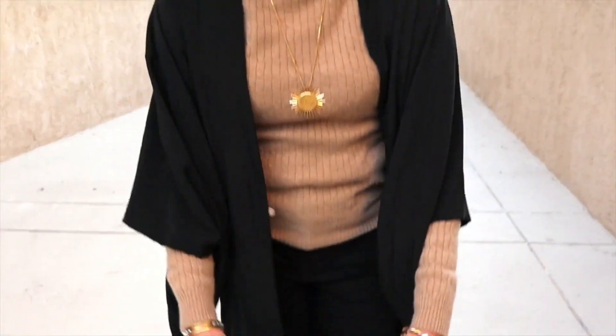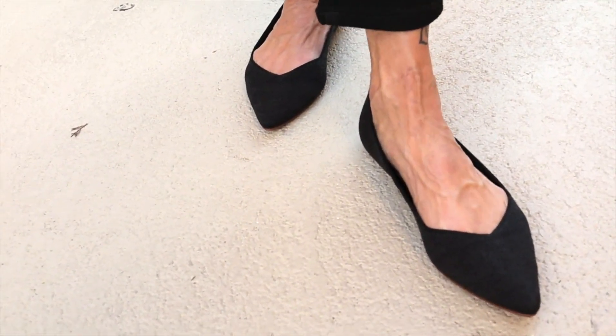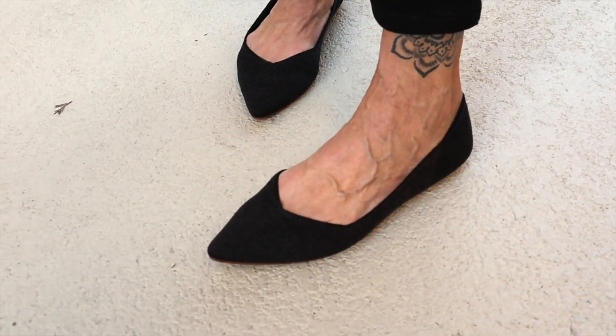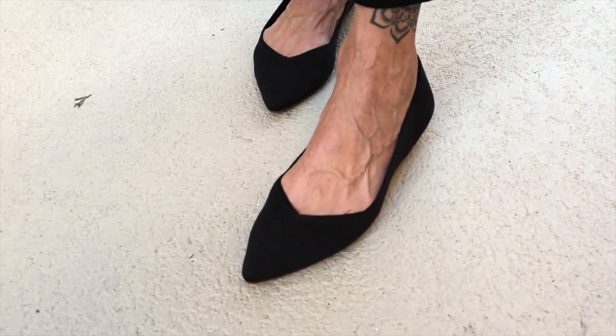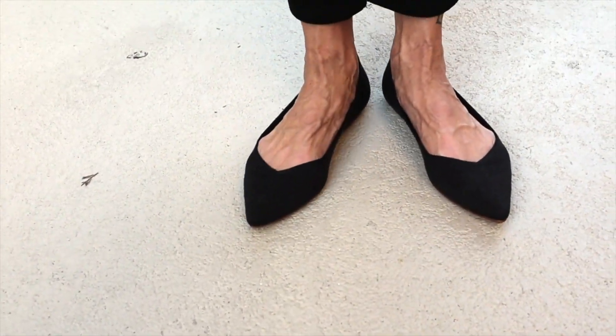And then my new Rothy's — these are the merino wool ones in the shadow color. I love this color; it's like a dark, dark, dark gray. It's their blend of merino wool with their sustainable fabric, so it feels lovely. I'll be able to wash them. They are the most comfortable, cozy shoes for right now. So heading out.